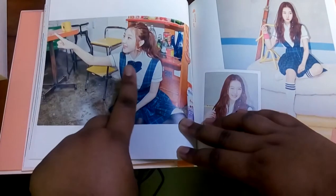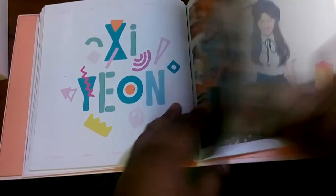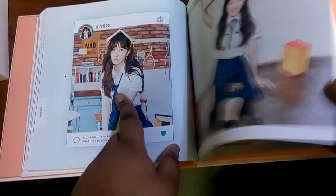Sungyeon is so cute. I love this picture of her — she's so precious. Shion is one of my bias wreckers, I really love her. That picture is literally me — that's a picture of me actually, not Shion.